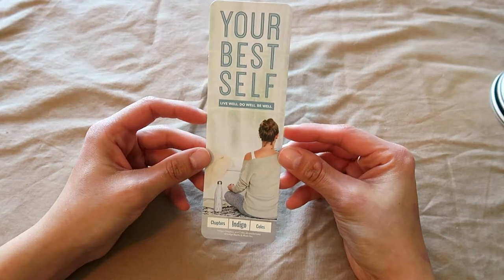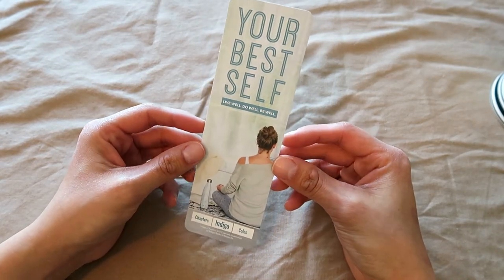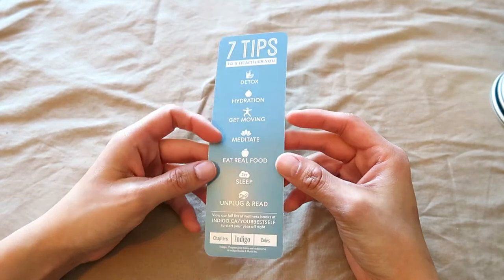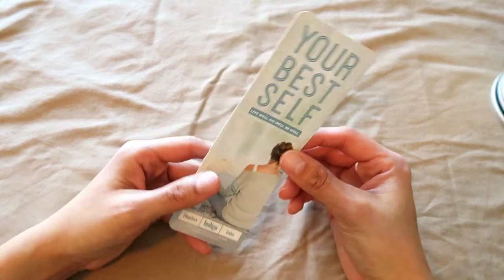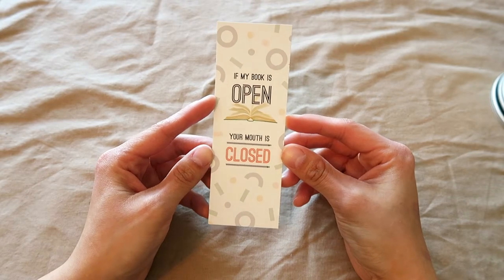This is a random one from Chapters Indigo — they offered a free bookmark and it turned out to be this cheap 'live your best life' promo health thing. I never use it, but it's free. Then I have this little one that says 'If my book is open, your mouth is closed.' This sassy bookmark was sent to me by my friend Felicia from the Little Prairie Library for Christmas — I especially like sassy ones.